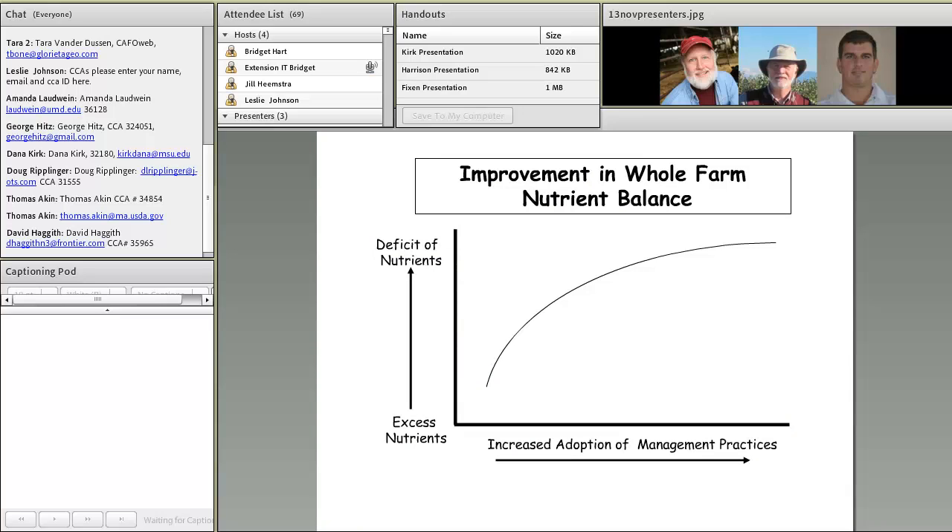This schematic brings all these concepts together in the context of improving nutrient balance at the whole-farm level. On the x-axis we have increasing adoption of management practices — feeding practices, manure management storage and handling, cropping systems including double and triple cropping. On the y-axis we're trying to move any given farm from nutrient excess toward nutrient balance — not deficit, but balance. The solution for any given farm will be unique.